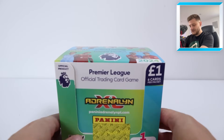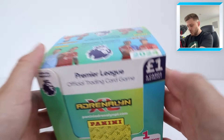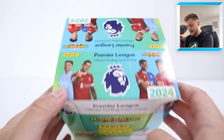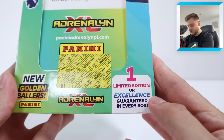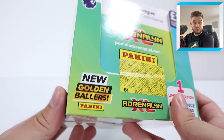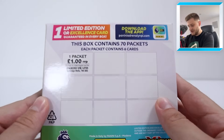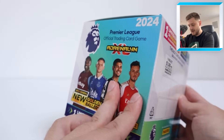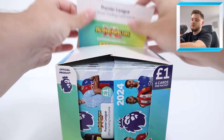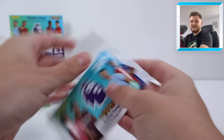We've got a full sealed box with the Panini approved seal on the front of the brand new Premier League trading cards — one pound a pack, six cards per pack. Some of the players featured include Grealish, Nunes, Elise and Alejandro Garnaccio. Inside each box there is a guaranteed limited edition or excellence card, and some golden ballers to be found as well. There are 70 packs inside this box, so let's crack into the seal.